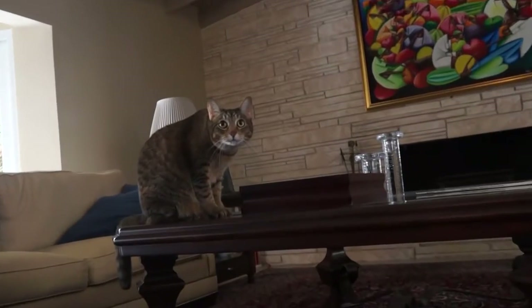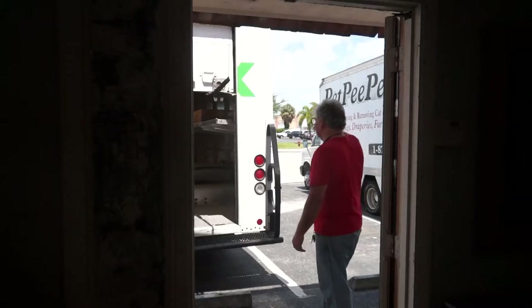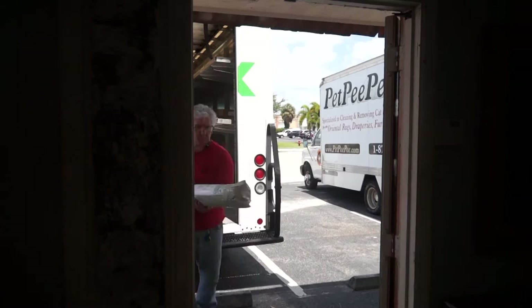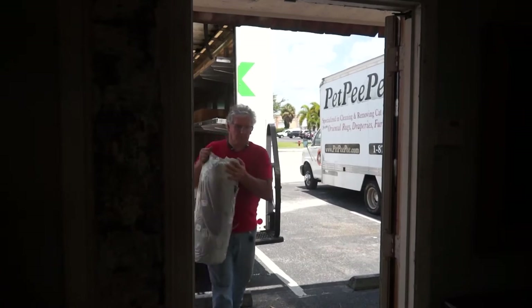My dog peed on the carpet and I don't know what to do. My mother said Pet PP works and it guarantees it too.